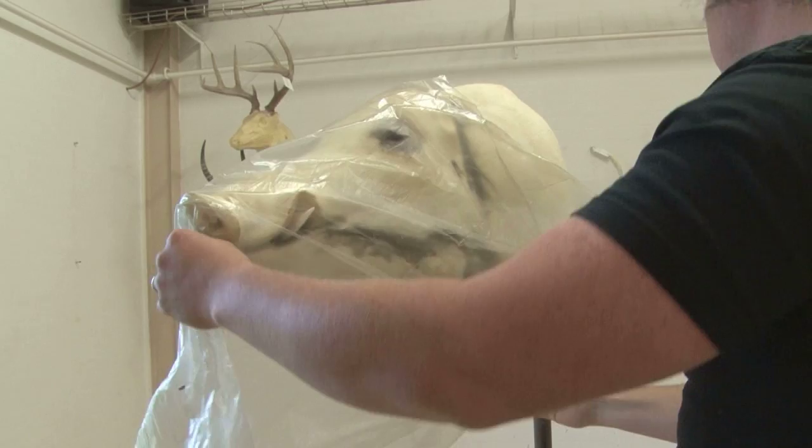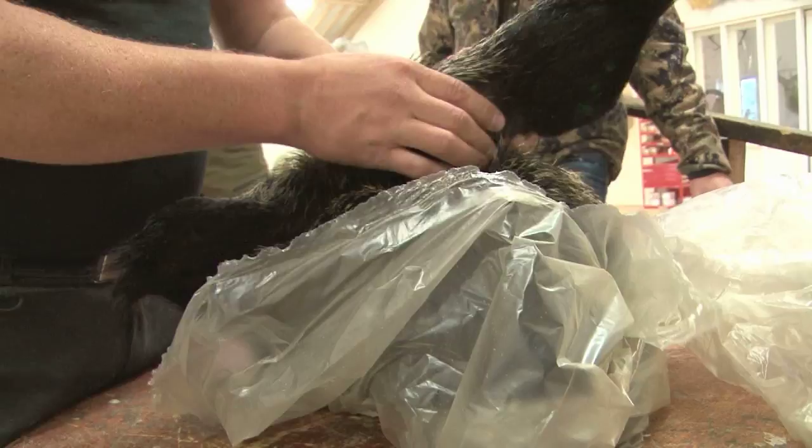We ask Jakob to show us what goes into transforming a boar skin into a life-long hunting memory.